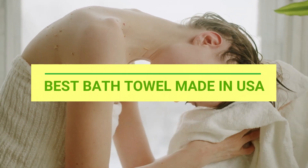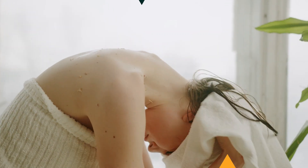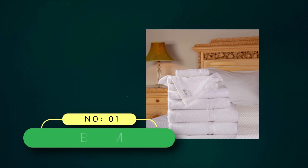Best Bath Towel Made in USA. Number 1: Belem Bath Towel Made in USA.